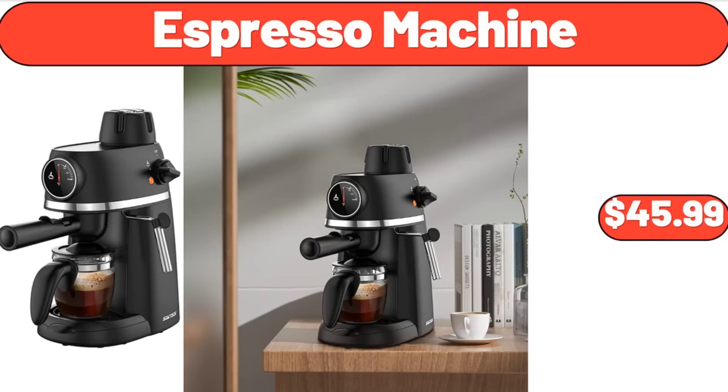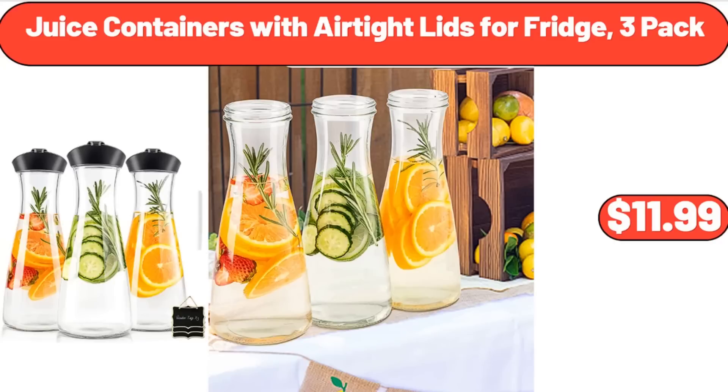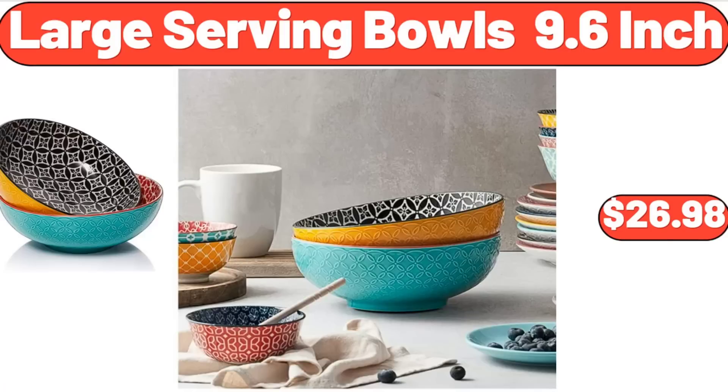Espresso Machine, $45.99. Juice Containers with Air-Tight Lids for Fridge, 3-pack, $11.99. Large Serving Bowls, 9.6-inch, $26.98.